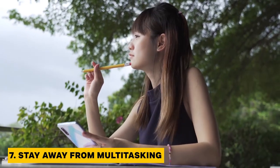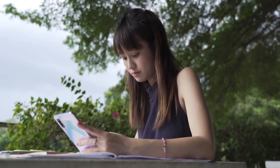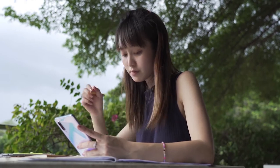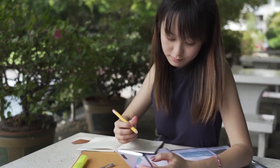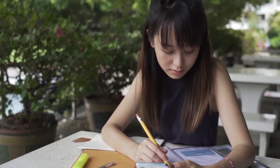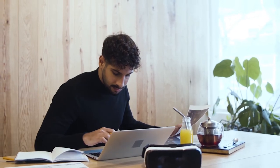Tip 7: Stay away from multitasking. In our technology-driven world, we often mindlessly pick up our smartphones to answer a text or check social media while in the middle of another task. When it comes to learning a new skill or memorizing information, it's best to focus on one thing. A study published in the Journal of Experimental Psychology: Human Perception and Performance suggests that multitasking undermines our efficiency, particularly for complicated or unfamiliar tasks, since it takes extra time to shift mental gears between multiple tasks.